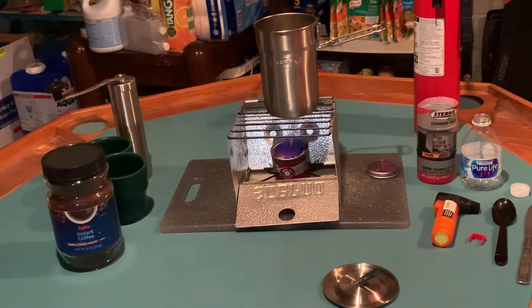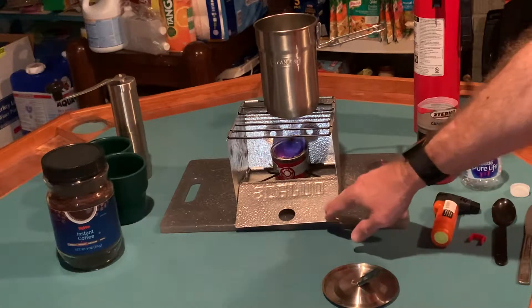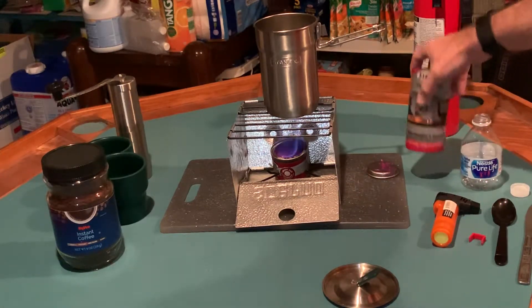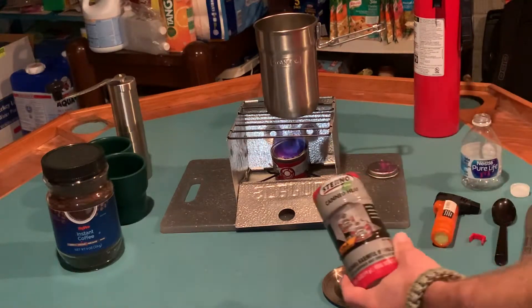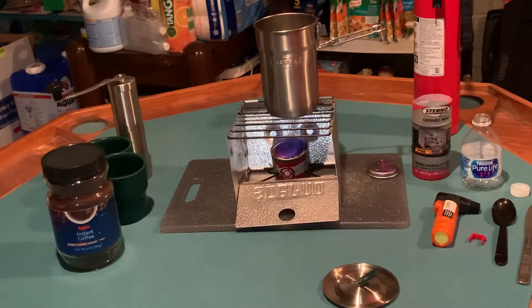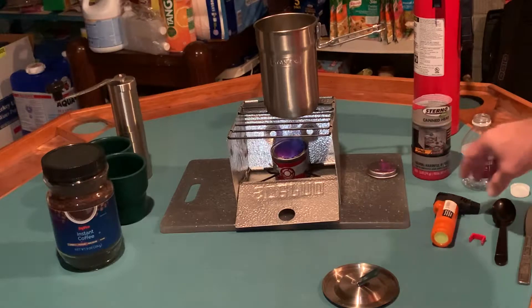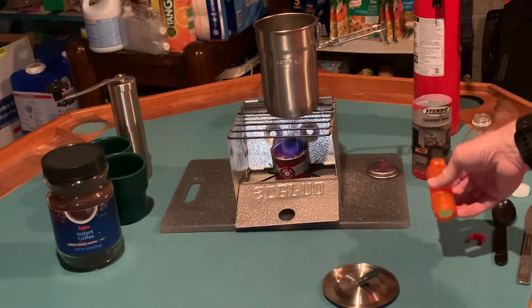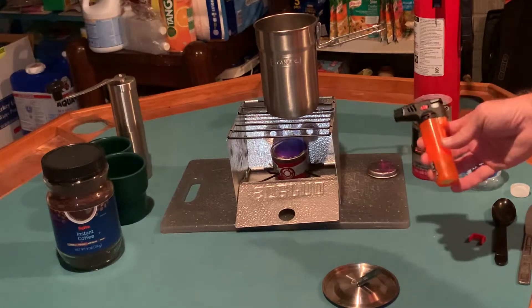This is the correct type of fuel for the sterno stove — you can see it's the green can — however, the size of the fuel is a little smaller than I think this stove is designed for. Even though we're making it work, it's not exactly right. I also want to mention that I was able to use my refillable lighter — I call it the flamethrower — for the first time in a practical situation.